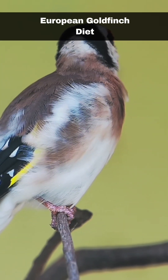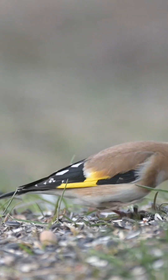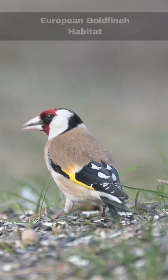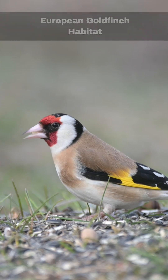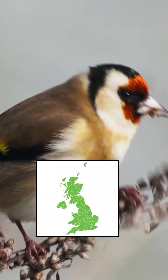Goldfinches are seed-eating specialists and are perfectly evolved to extract seeds from plants such as teasels and thistles. They will also feed their young invertebrates. They can be found pretty much across the entirety of the British Isles, except for on the higher ground. Their preferred habitat is where there is an abundance of seeds available to them, such as reed beds.